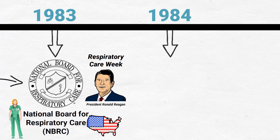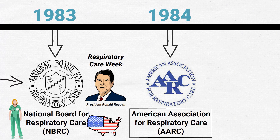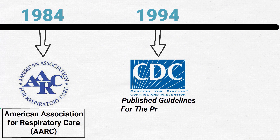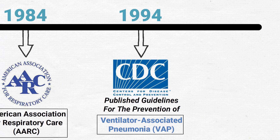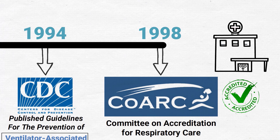In 1984, the AART became the American Association for Respiratory Care, or AARC, which is now the primary organization that supports respiratory therapists in the United States. In 1994, the CDC published guidelines for the prevention of ventilator-associated pneumonia. In 1998, the CoARC, or Committee on Accreditation for Respiratory Care, was formed to provide accreditation for respiratory therapy schools and programs in the United States.